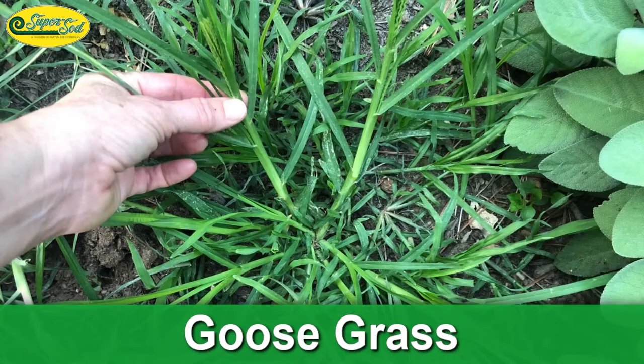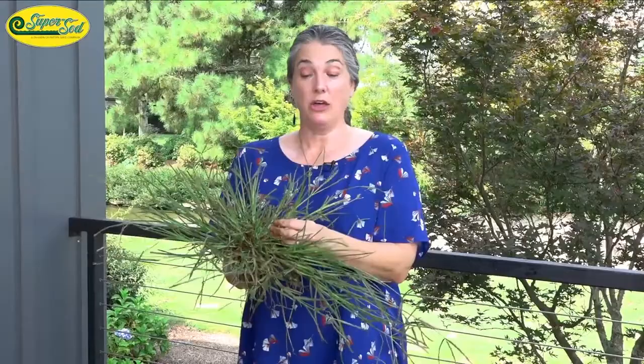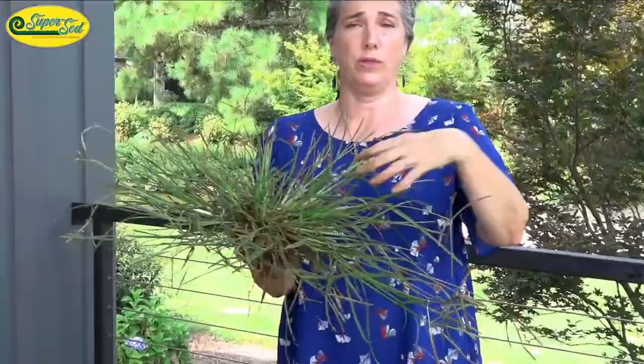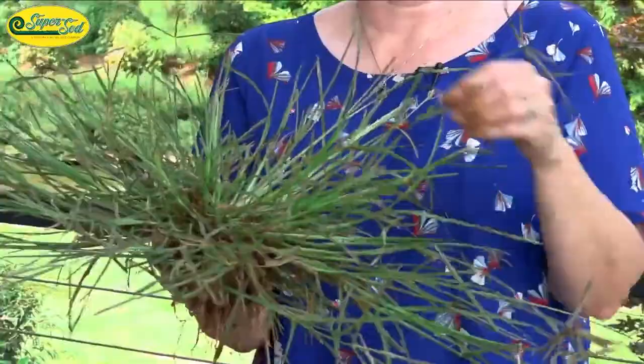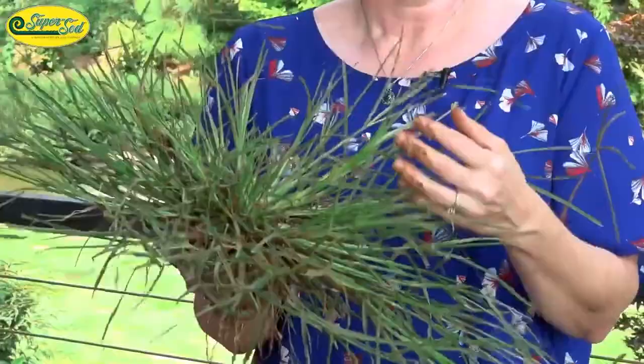Another ID feature: the stems on goosegrass either grow up straight or flop to the side, but they aren't really runners. Crabgrass has runners that shoot out and root at the nodes. Goosegrass does not have runners and does not root at the nodes — it's just one big clump.